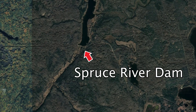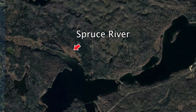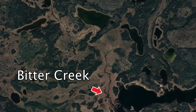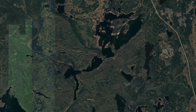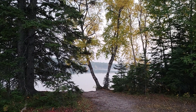In the south end of the lake is the Spruce River Dam. On the west end is the inflowing Spruce River. The other main inflow, Bitter Creek, is found in the north end of the lake. In the middle is the village of Anglin Lake.